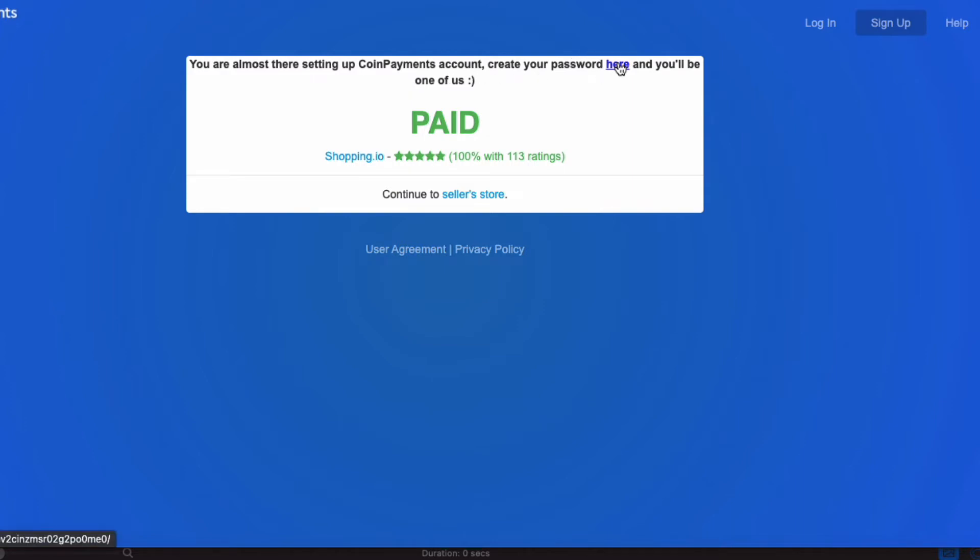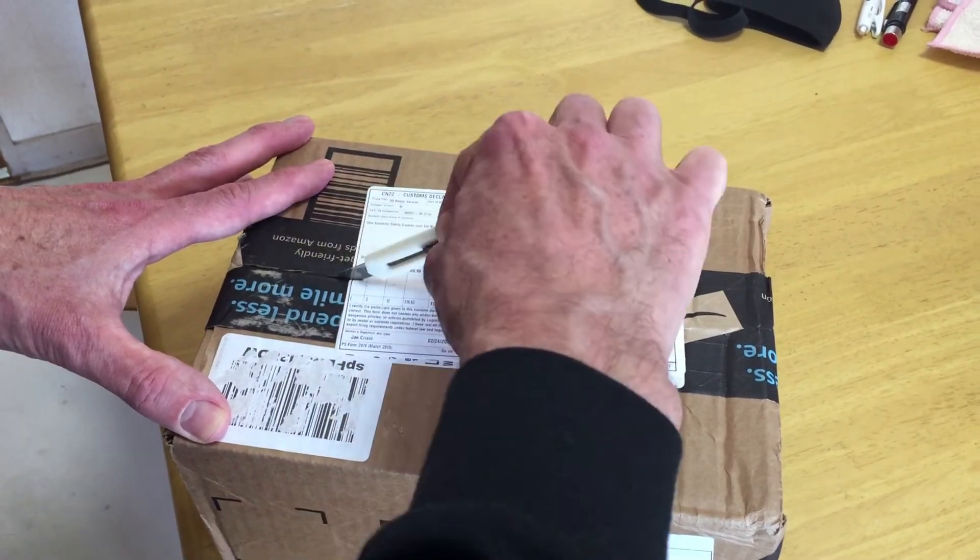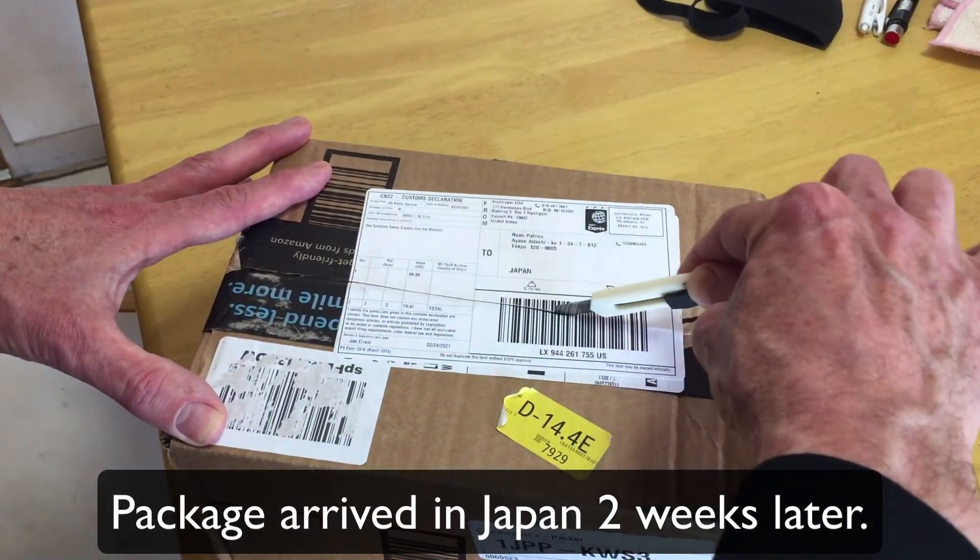Now fast forward into the future. The item has finally arrived in Japan. Exciting stuff.